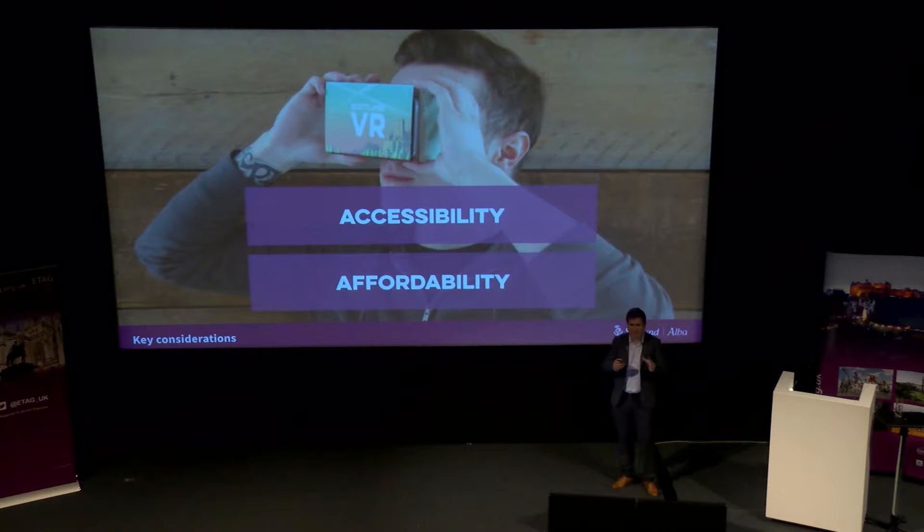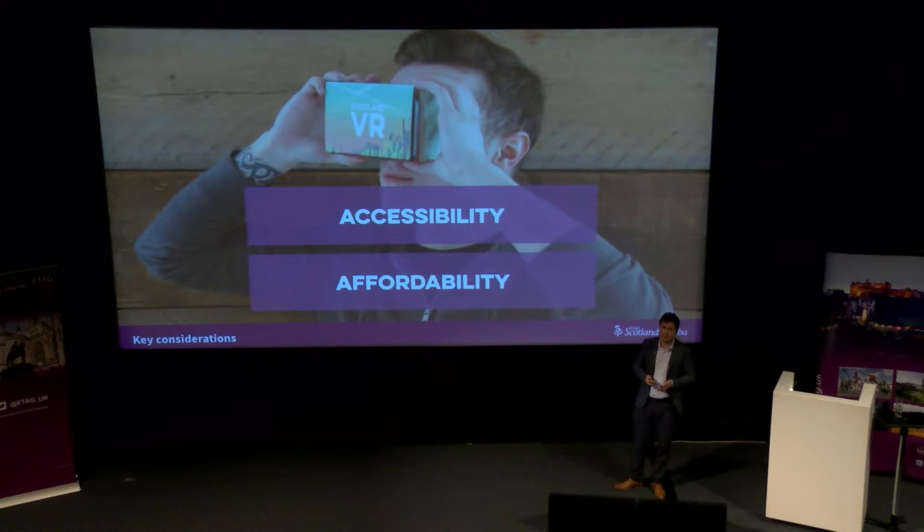First of all, how do we service that VR? We realised that the majority of people have a smartphone. So how do we get virtual reality into that smartphone? We knew we had to create an app that people could download on their smartphone to access our virtual reality experience.